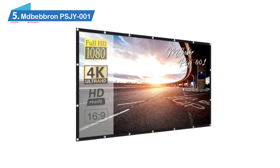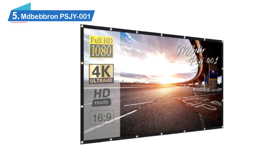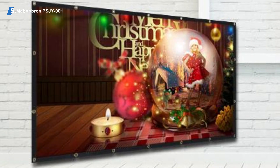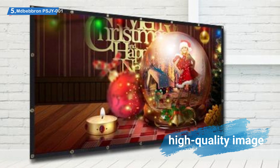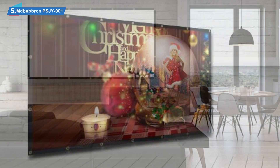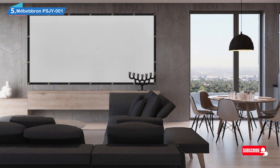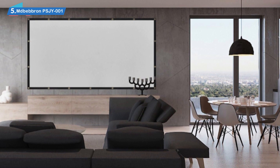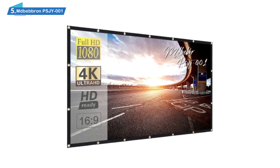Number 5: Nbebren PSJY-001. Large screen for little money. Are you looking for a large screen but don't have a large amount of money to spend on one? Most projectors capable of outputting a high-quality image on a large screen are quite expensive, so you probably don't have much money left after buying one. Not all good quality projector screens are expensive — the best example is the Nbebren PSJY-001 120-inch 16:9 projection screen, a high-quality screen at a very affordable budget price. Those who opt for this screen won't be sacrificing any quality for the low price.